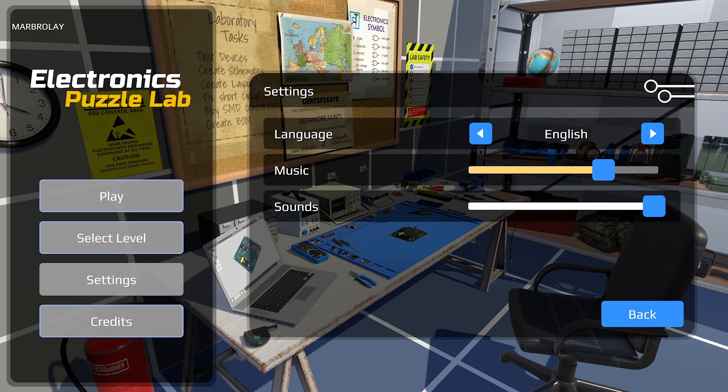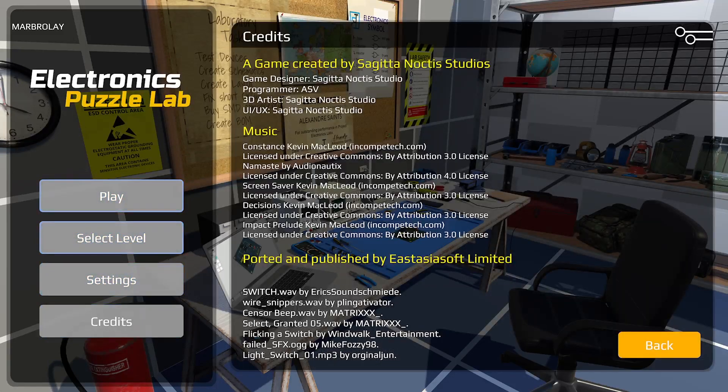You can replay cleared levels anytime and test your improved skills. It's available for PS5, Switch, Xbox One, and Xbox Series S and X. It releases on Switch on the 23rd of May — eight days from now. Today, the 15th of May, it's released for PlayStation and Xbox consoles. The game is a casual, educational, family puzzle game developed by East Asia Soft and Sagita Studios.